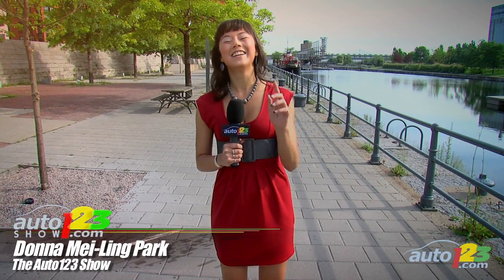Welcome to the Auto123 Show. I'm Donna Maling-Park, or at least I was the last time I checked. Now let's get the show on the road by first swinging by the studio, pulling into the pit stop, catching up with Matthew St. Pierre, and fueling you up on the most interesting news.